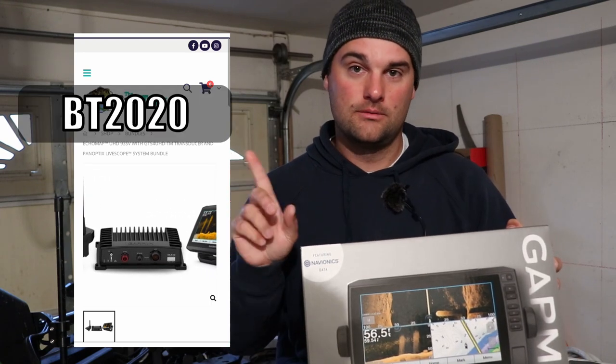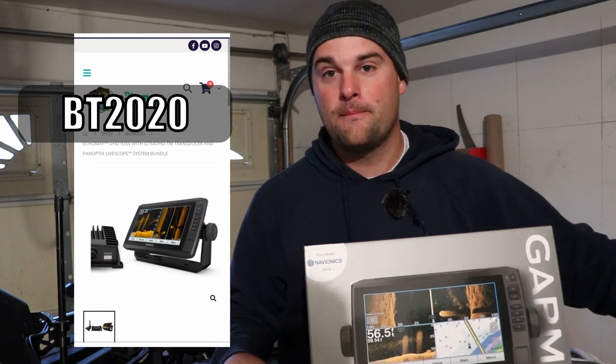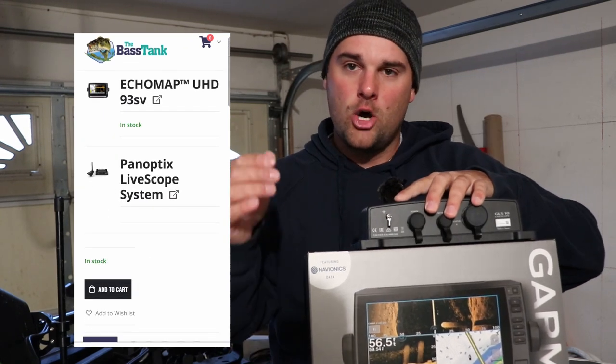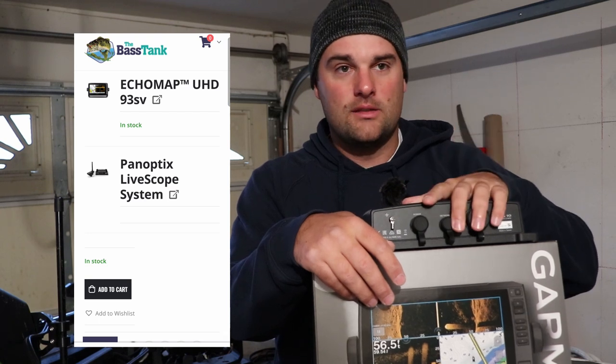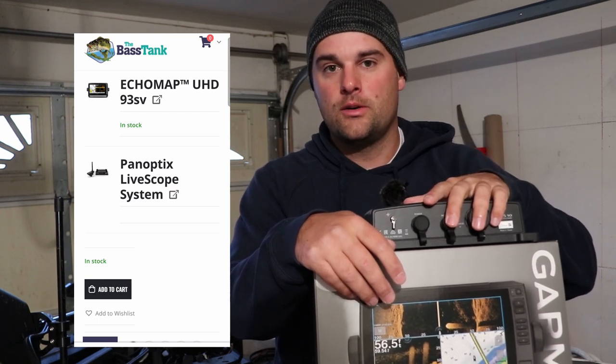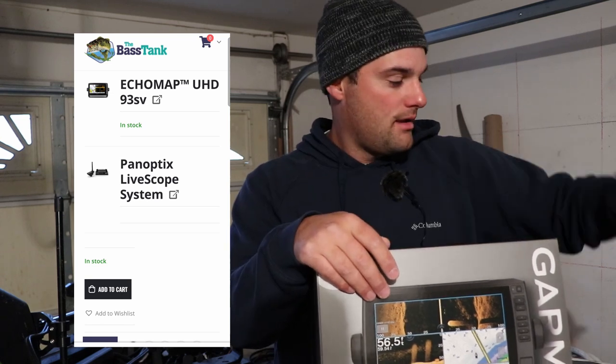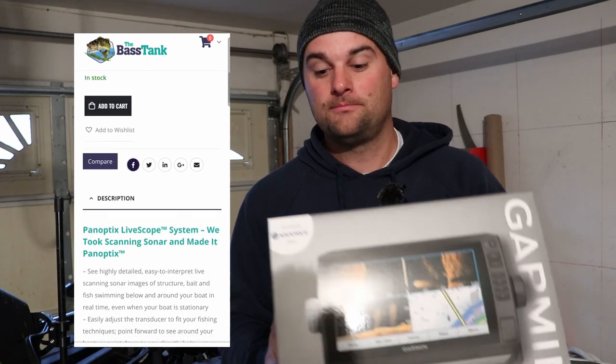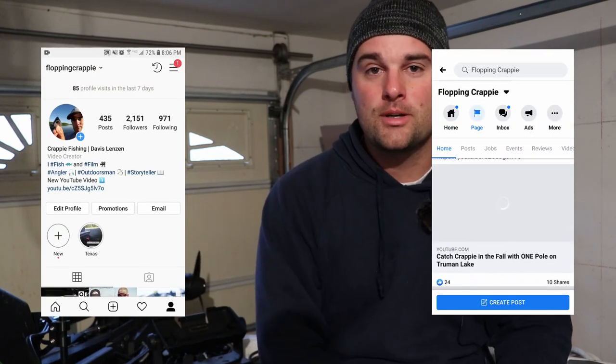BT 2020 - that code gets you the entire LiveScope setup: the Garmin 93SV and the LVS 32 transducer, at the Bass Tank. Hoping you're having a great Thanksgiving. Texas videos are almost done, and then I'm going to work on the Mississippi ones. I'm actually going to go out fishing this weekend - we don't have ice just yet; it's still open water up in Wisconsin where I am - so I'm going to take the boat out and try to catch some cold water crappie, possibly with one of these on the boat. Appreciate you watching as always. If you've got any comments or questions, post them in the comment section below or message me on Facebook or Instagram. Have a happy Thanksgiving - we'll see ya.